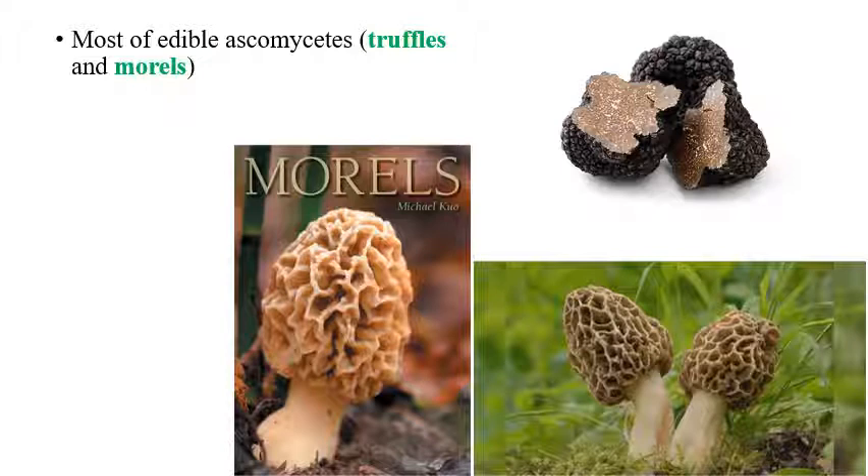Pezizomycotina is the largest subphylum, containing almost 90% of the fungi. Most of the edible Ascomycetes come under Pezizomycotina — examples include truffles and morels, which are costly mushrooms. Most mushrooms come under Basidiomycota, except a few costly ones. Truffles are very costly mushrooms and also take a long time to germinate.